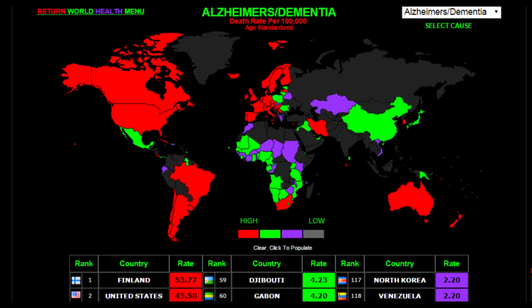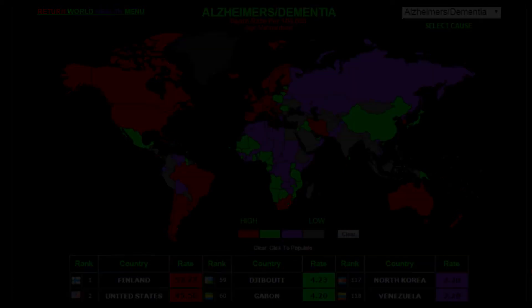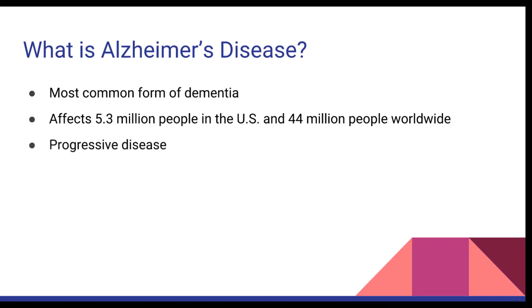While this extreme condition sounds rare, it is fairly common. 5.3 million US residents as well as an estimated 44 million worldwide have been diagnosed with Alzheimer's disease. Although some patients are born with dementia, most develop it over time, slowly at first and worsening with age. Like most types of dementia, Alzheimer's disease is progressive, and the effects of memory loss will increase over time, potentially resulting in the loss of lingual and communicative ability.